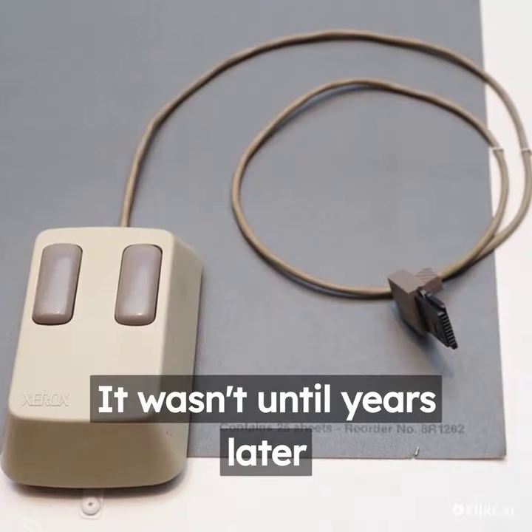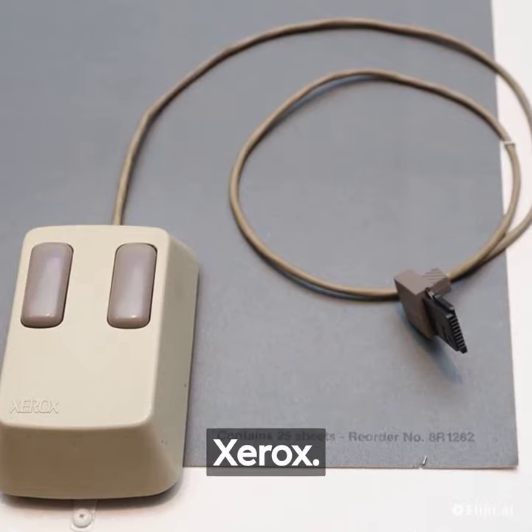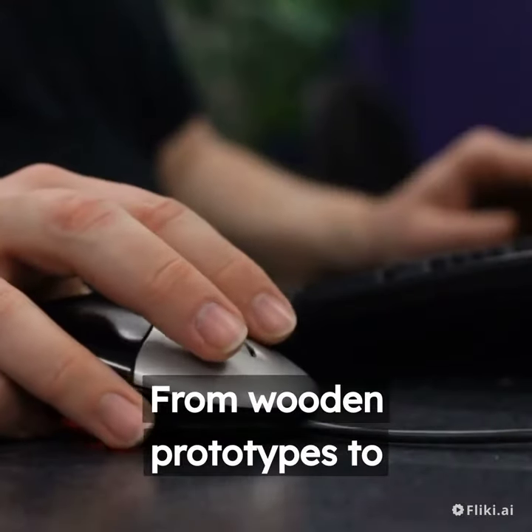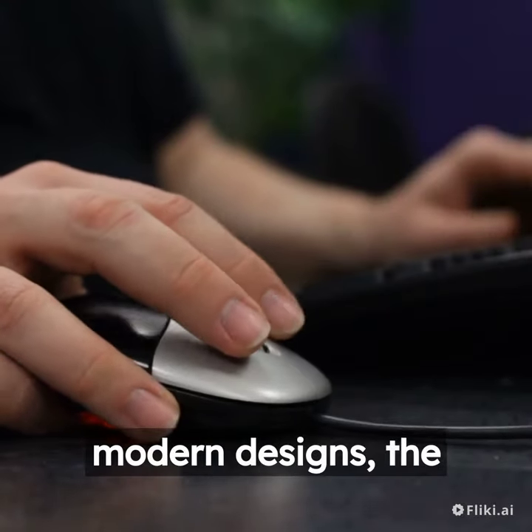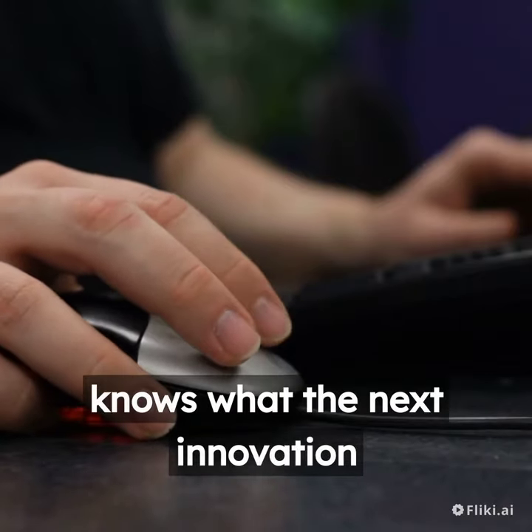It wasn't until years later that the two-button mouse, which is still the standard design today, was introduced by Xerox. From wooden prototypes to modern designs, the computer mouse has come a long way. Who knows what the next innovation will be?